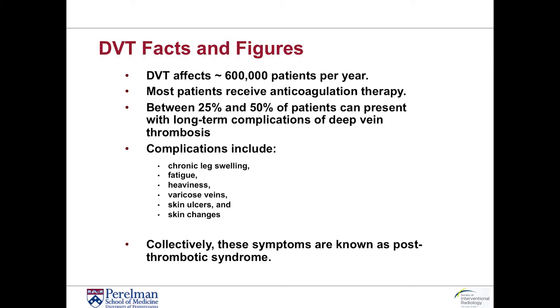Close to 600,000 patients per year are affected with deep vein thrombosis. The vast majority of patients who present with deep vein thrombosis are generally treated according to the standard of care, which is blood thinning medication or anticoagulation. However, anywhere between 25% to 50% of patients can present with long-term complications of deep vein thrombosis.